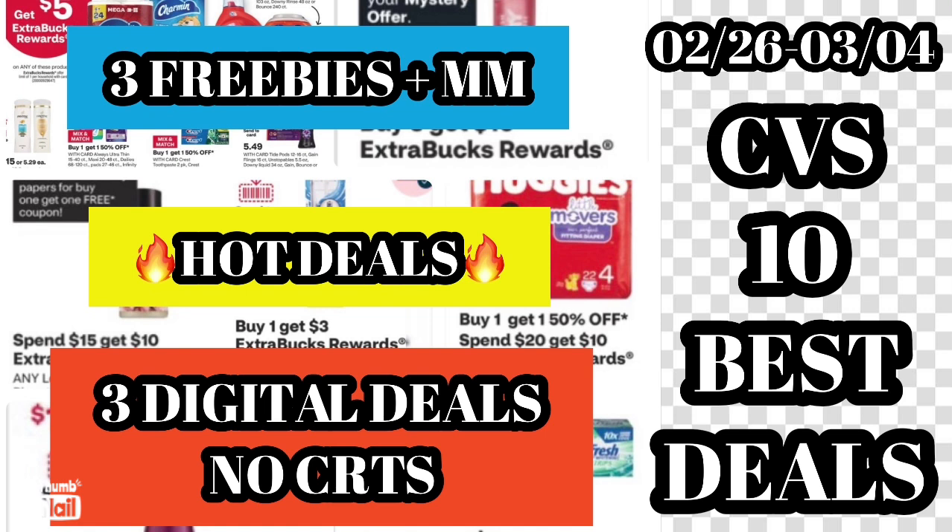I have 10 CVS best deals you can do for the week of February 26th through March 4th — three freebies and a money maker, three digital deals, no CRTs. These are some hot, smoking deals. Hope you checked out my CVS live preview, so let's go ahead and jump into this video.